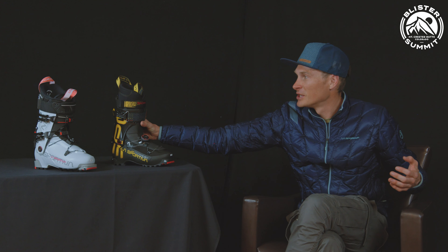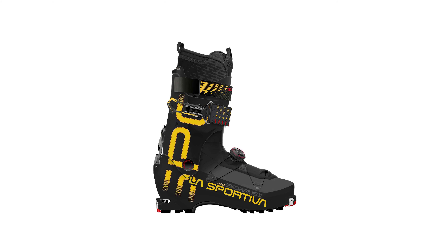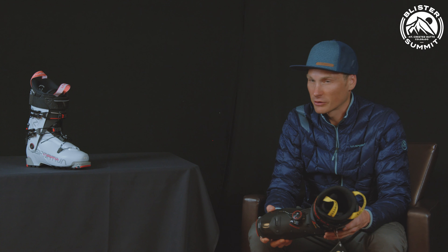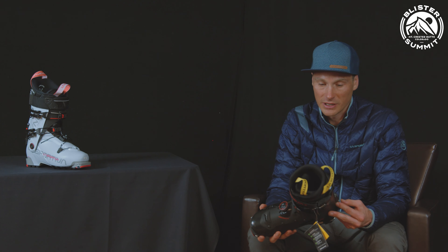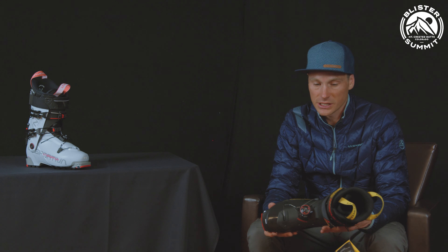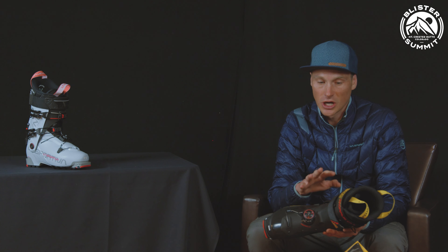We have two boots sitting here — let's start with the Scorpius CR2, which will be releasing in fall 2022. The Scorpius gets the BOA treatment for 2022. It's a lightweight touring boot coming in just over a kilogram — 1190 grams in a size 27. It excels in its ability to drive bigger skis with confidence. It has a carbon-reinforced shell and cuff that gives stiffness and lightness while allowing for more progressive flex than a solid carbon cuff.